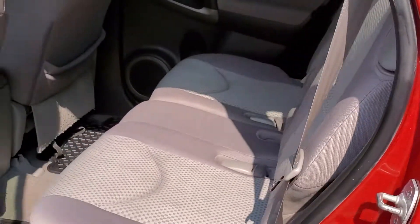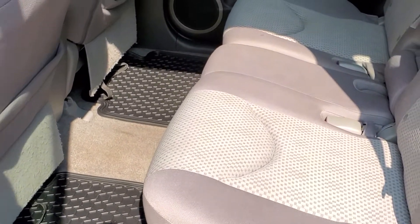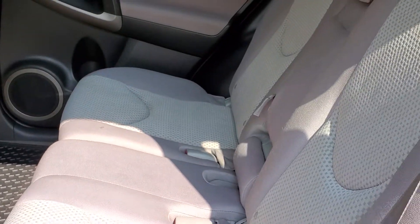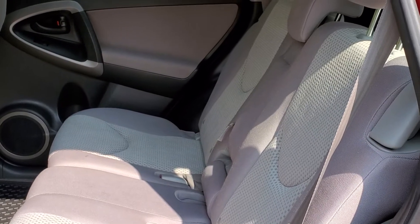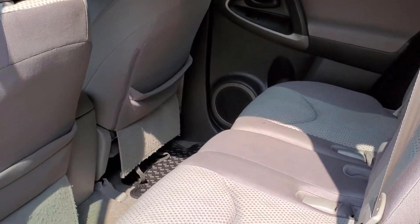Moving on to the back door and the rear seating area, there are your all-season floor mats as well as the reclining rear seats. You may also fold them forward to create large cargo volume for the rear cargo area.